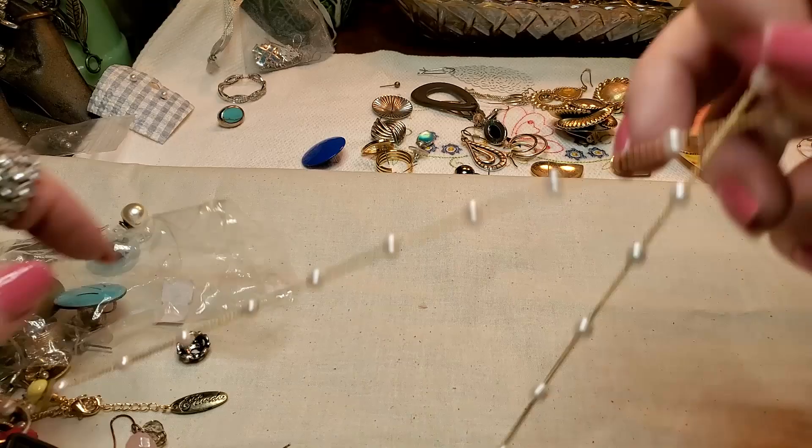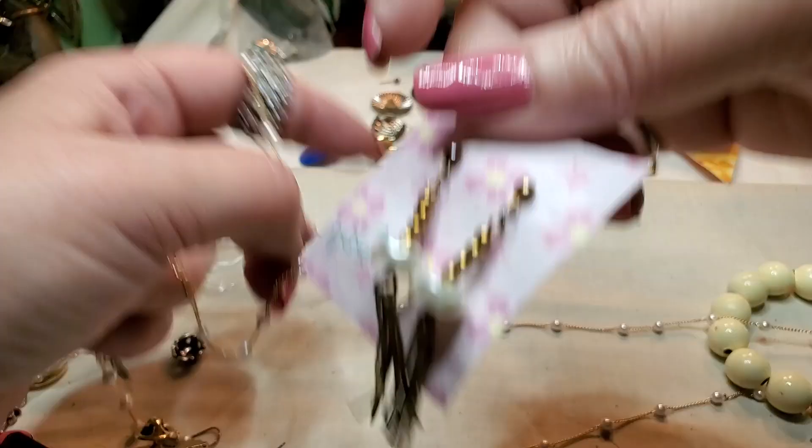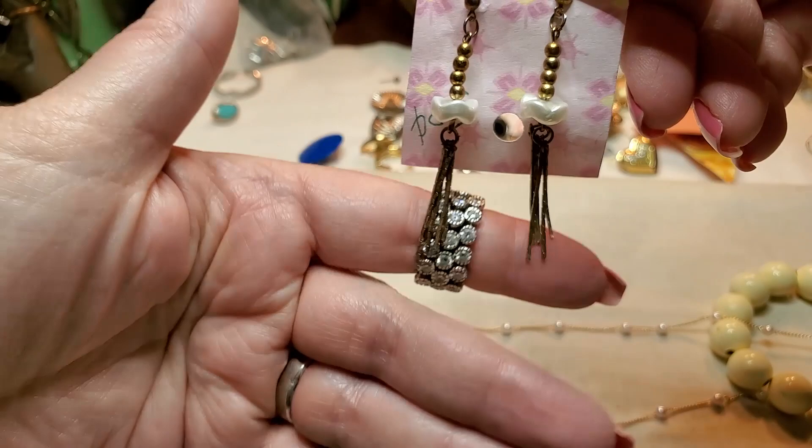These earrings — everything is tangled. Got those out. So those are faux pearl earrings with some tassels. But these have seen better days — they are not in great shape.